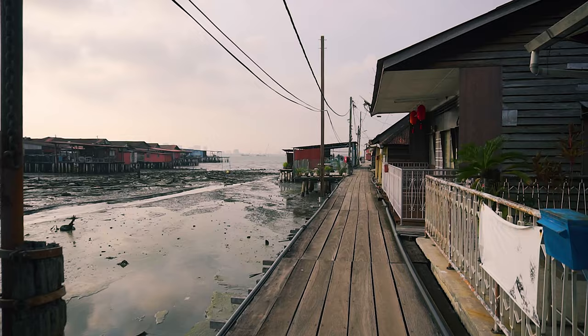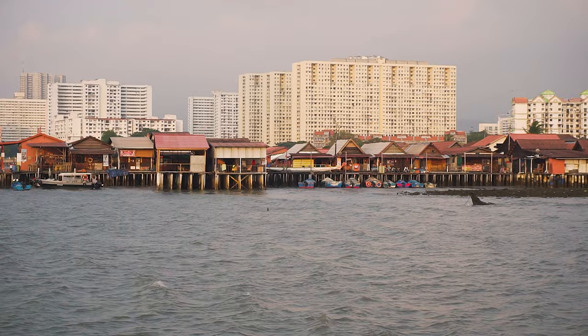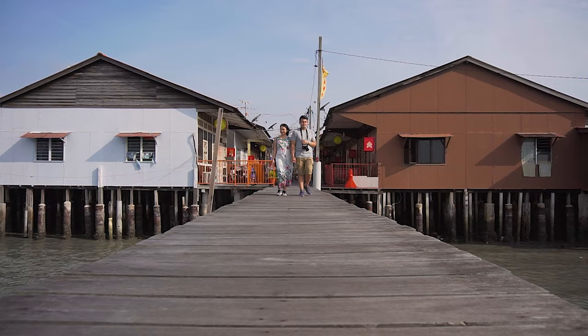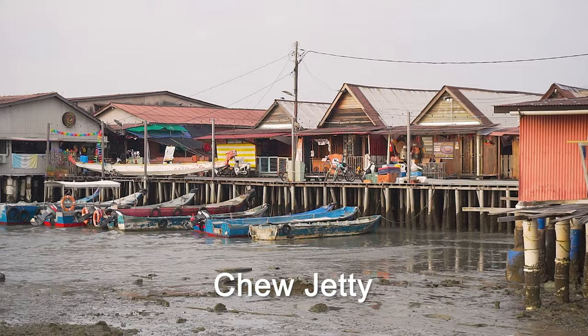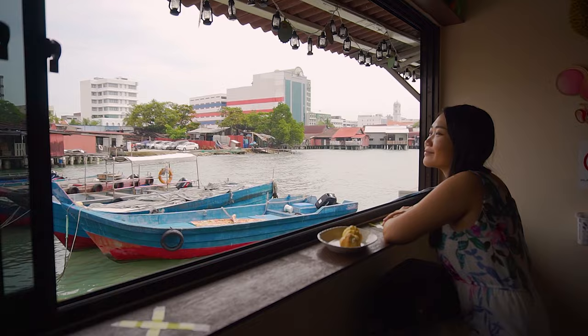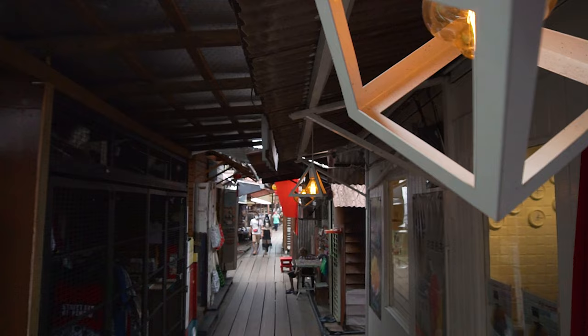Another attraction worth exploring is the Penang Clan Jetties. The jetties were built as floating villages in the late 19th century and are made up of seven different clans that can be identified by their different family surnames. You can actually explore all seven jetties, but the biggest and most tourist-friendly is the Chew Jetty. You can find souvenir stores, boat tours, and even cafes to chill at. If you're interested to know more about the clan jetties, we have another video on that and we'll share the link in the description below.